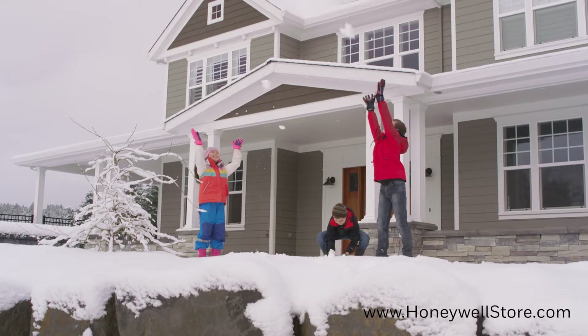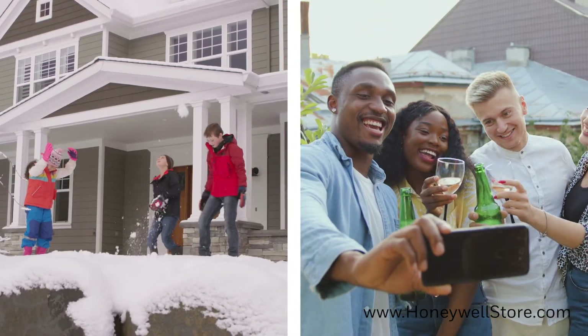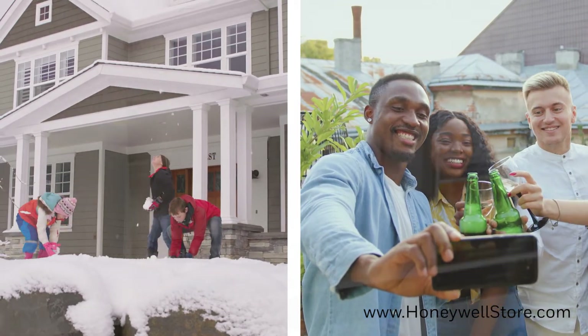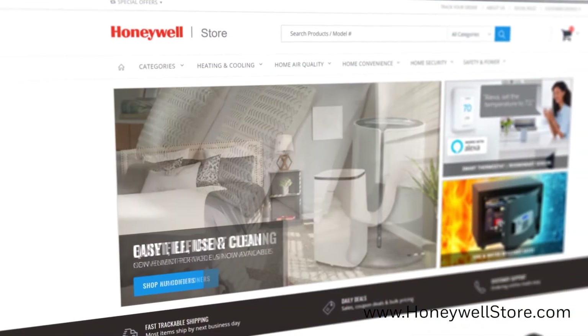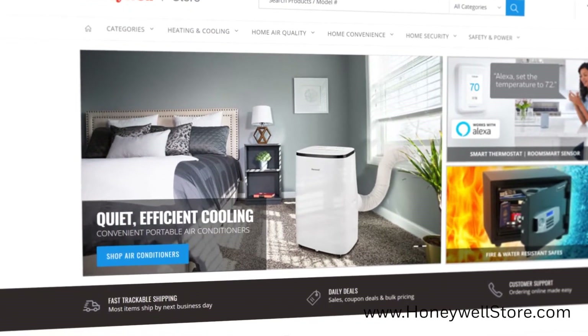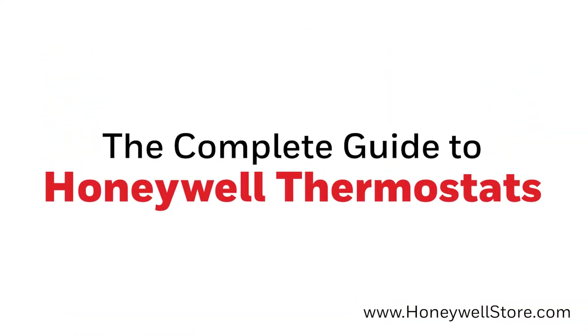Whether it's the dead of winter or the middle of summer, a Honeywell thermostat can be your best friend when taking control of your home's temperature. At HoneywellStore.com, we offer a wide variety of thermostats to choose from, which can make it difficult to choose which one is perfect for you. In this video, we'll be going over some commonly asked questions and taking a look at different kinds of thermostats for different situations.